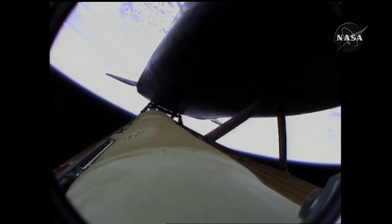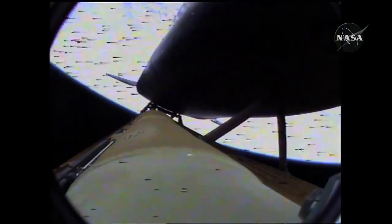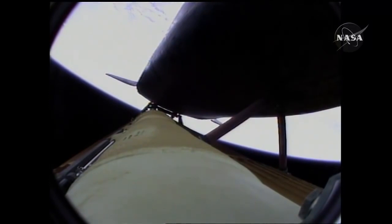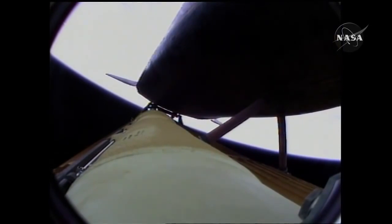Atlantis now too far downrange, too high in altitude to return to the launch site in the event of an engine failure — all three engines performing perfectly. Four minutes, 20 seconds into the flight: Atlantis now 62 miles in altitude, 180 miles downrange, traveling almost 6,000 miles an hour. All systems performing normally; Atlantis on course, on track for its preliminary orbit. The environmental systems officer reports a good flash evaporator system activated, providing cooling for the shuttle's avionics until the payload bay doors are opened about an hour and a half into the flight.